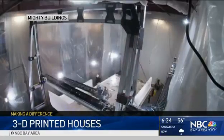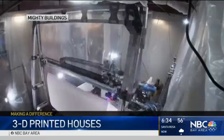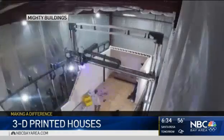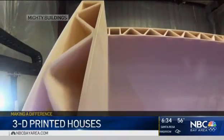The construction is done in their Oakland warehouse using materials that are cleaner and better for the environment. But the biggest difference is in the amount of materials used. We spoke to the company co-founder about how the 3D printing makes the process more efficient and greener.